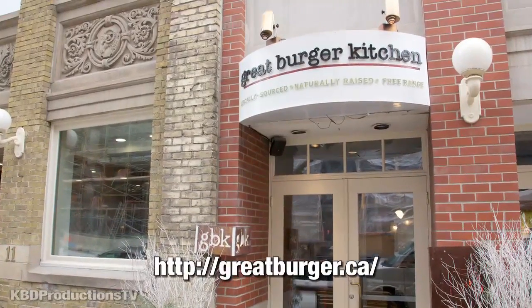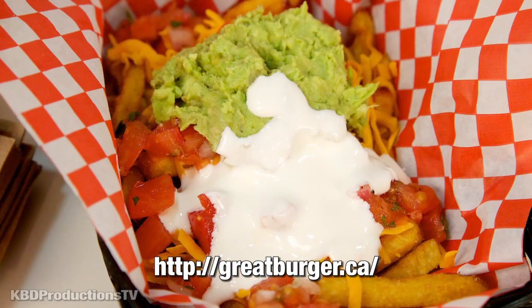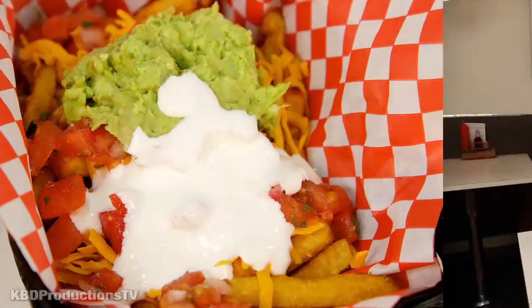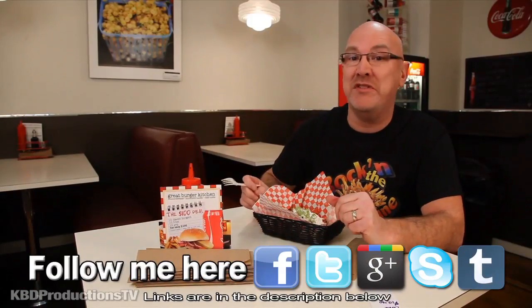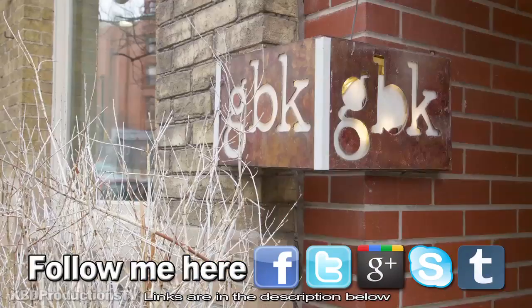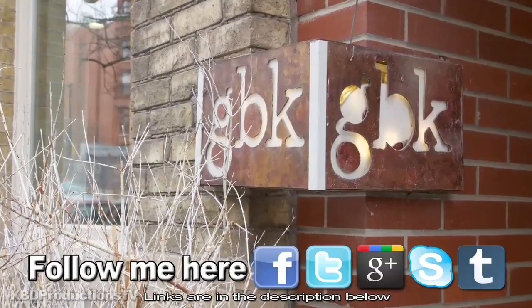Come on downtown Toronto — I think they're at 9 Church Street. Check out their Mexican poutine, tell them Ken sent ya. Thanks for watching, don't forget to rate, subscribe, comment, and check out the other three poutine taste tests I'm gonna be doing at GBK. Talk to you later, bye!